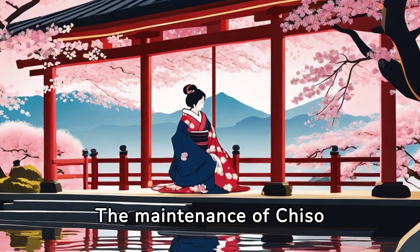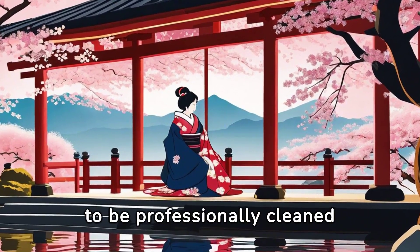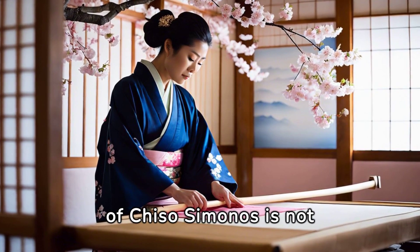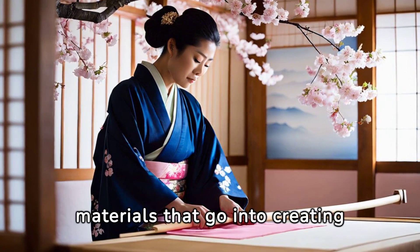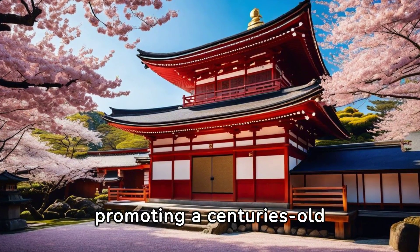The maintenance of Chiso Kimonos is also a costly affair. They need to be professionally cleaned and stored to maintain their beauty and longevity. So the high price is not just about the final product — it's about the time, effort, skill, and materials that go into creating it. It's about preserving and promoting a centuries-old tradition.